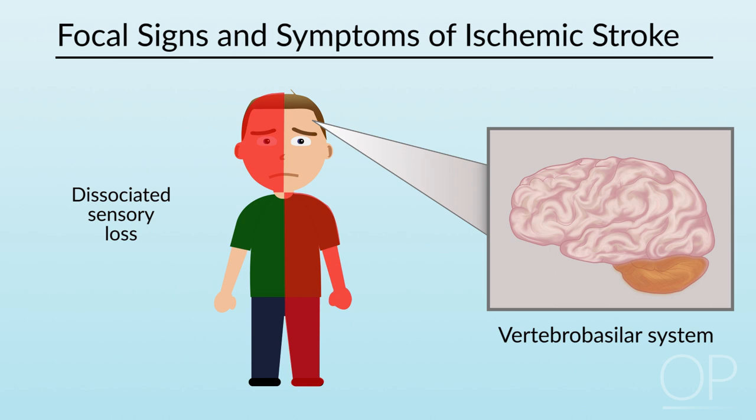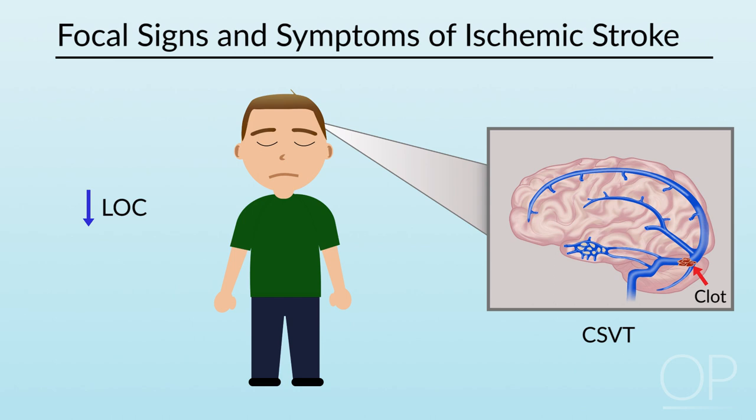Occlusions of the cerebral veins and sinuses, such as CSVT, can produce decreased level of consciousness, headache, vomiting, and papilledema — particularly as a late sign.